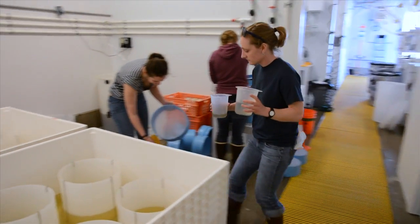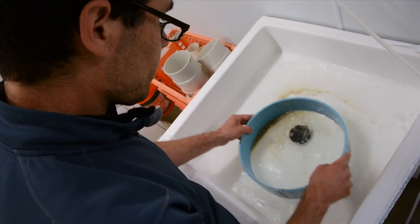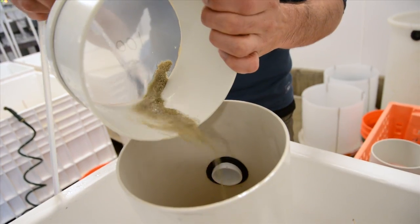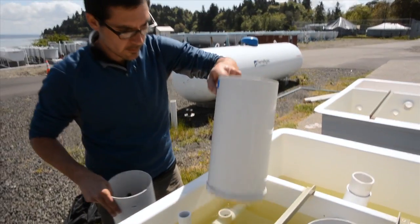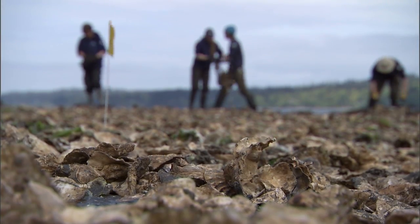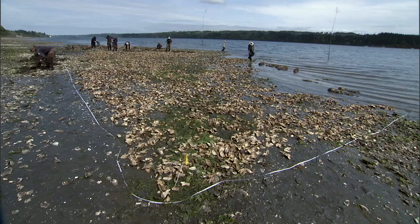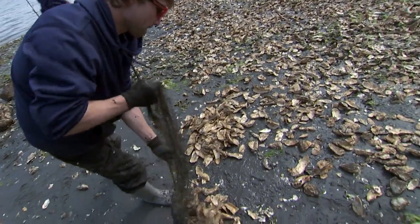Staff from the Puget Sound Restoration Fund, NOAA's partner at the hatchery, run the day-to-day operations. As the weeks go on for these tiny oysters, they'll move through a series of tanks, each optimized to promote further growth. Eventually, they'll be outplanted along the shores of Puget Sound, and the goal is to restore 100 acres of native oyster habitat by 2020.